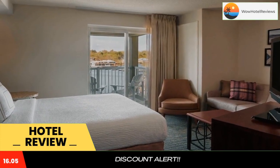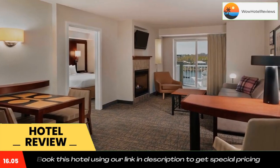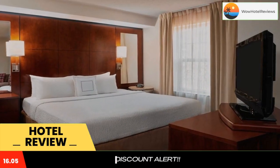Suites at the Residence Inn by Marriott Gravenhurst Muskoka Wharf boast warm earth-toned decor and natural lighting. The kitchens include granite countertops, a microwave, and dishwasher. Some rooms offer balconies with views of the lake.